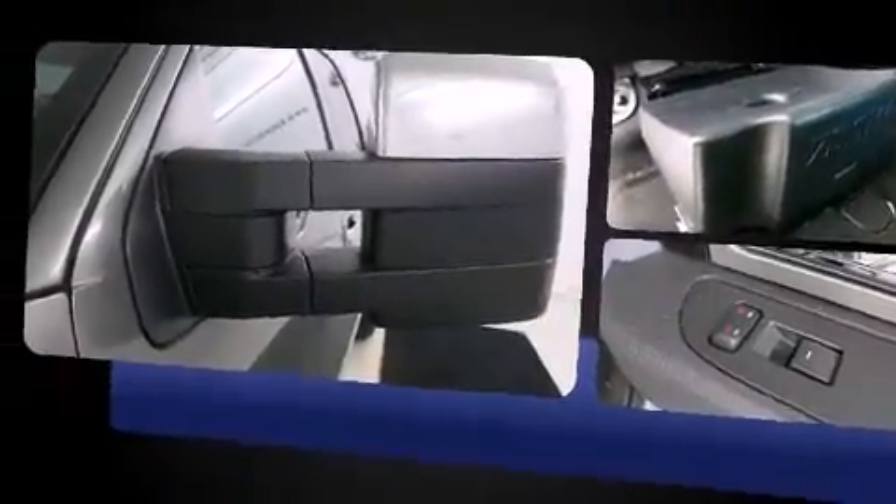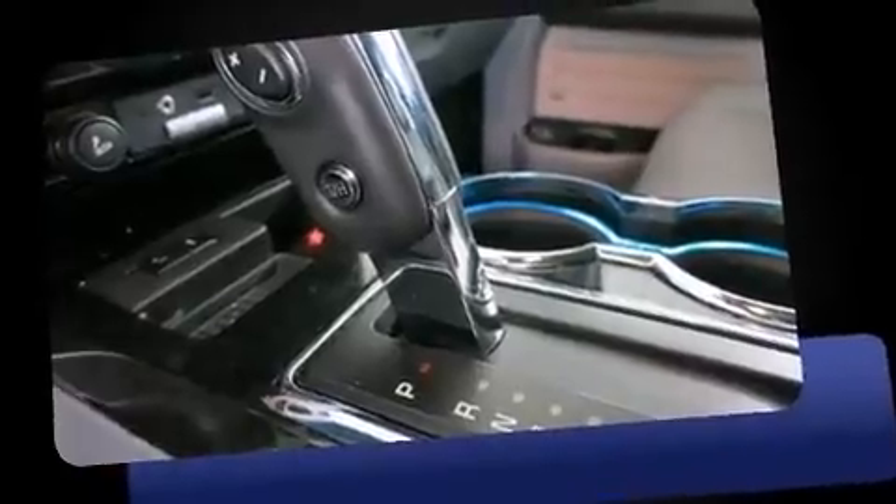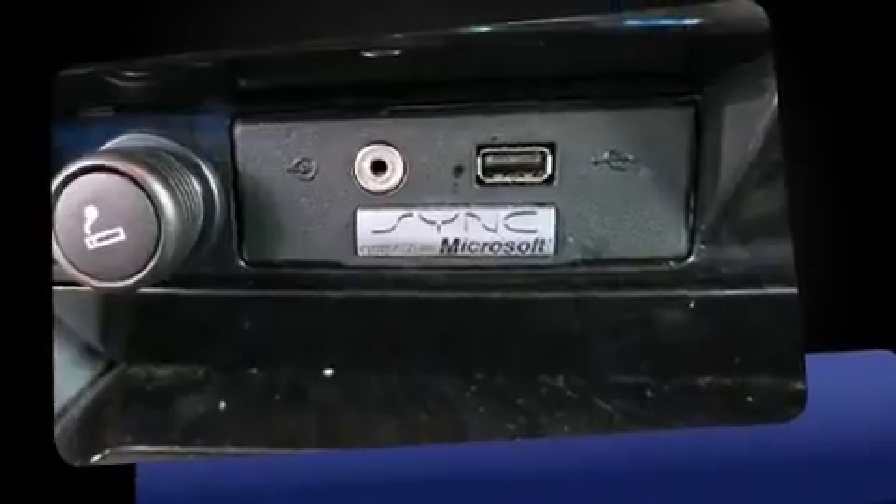A wealth of standard features mean that you no longer have to sacrifice, like power windows, mirrors and seats, leather upholstery, automatic dimming door mirrors, heated seats, turn signal indicator mirrors, adjustable pedals, a trailer hitch and seat memory.